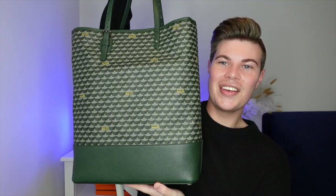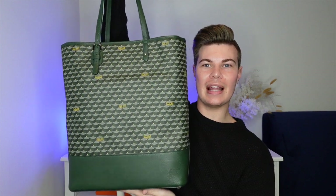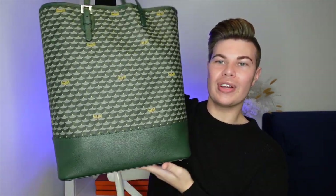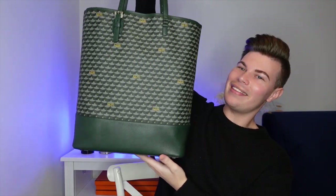This is the Daily Battle Tote vertical in the 33 size, which is the larger size, and I got it in the Empire Green — and it is so beautiful, look at that!